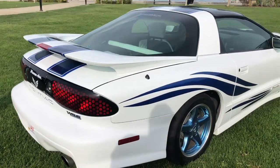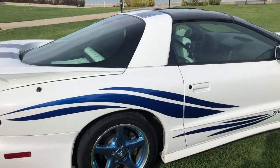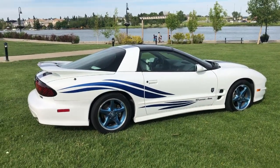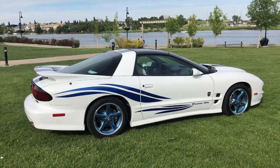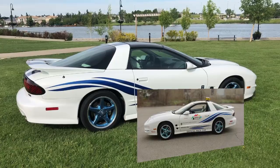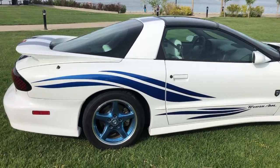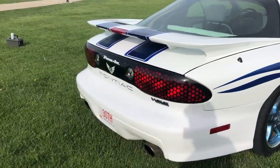Each one of those blemishes has a story I could tell you. The side of the car has what's called the feathers — this is actually part of the 30th Anniversary Daytona 500 pace car package. I thought that looked a little garish, so I instead decided to accent with just the blue Trans Am lettering on the side, the feathers, and also in the back, infill of the Pontiac lettering.